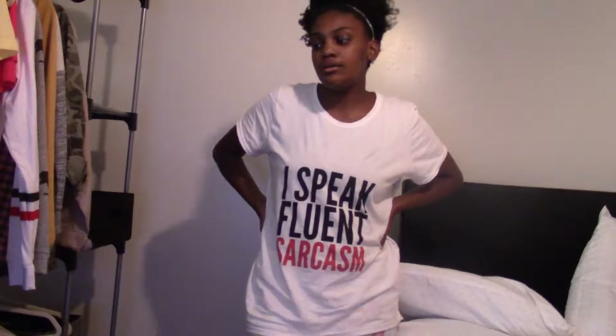Now moving on to skirts. This work skirt is from Nordstrom Rack — it's the Amanda and Chelsea brand. It's a plaid detail skirt with a little gray in it, perfect length. Super cute for interviews and work.